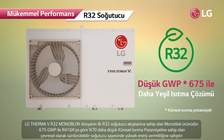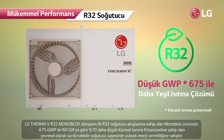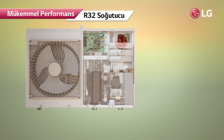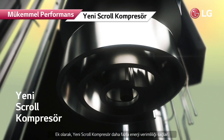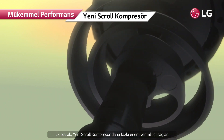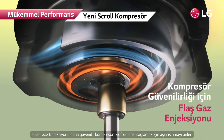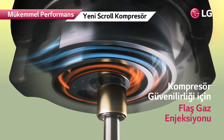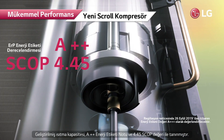R32's global warming potential is 70% lower than that of R410A, making it highly energy efficient. The revolutionary scroll compressor achieves greater energy efficiency, and flash gas injection prevents overheating to provide more reliable compressor performance.